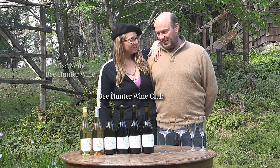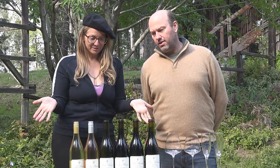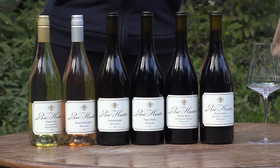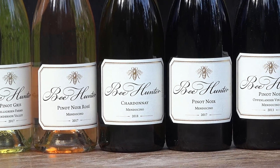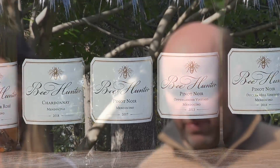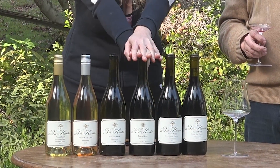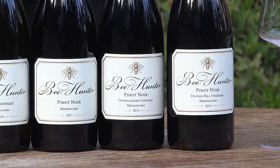Bee Hunter Wine Club — what do we have? We've got six wines here, three whites and three reds. We have a Pinot Gris from Filigreen Farm — biodynamic, organic, delicious. We have a Rosé from Mendocino County, a combination of Docker Hill Vineyard and Mariah Vineyard. We also have a slightly sparkling Chardonnay from Mendocino County, organically grown grapes with just a little bit of sparkle. The three reds are all Pinot Noir: our Mendocino Pinot Noir — Mendo Blendo — and two Comchi Pinot Noirs, Oppenlander and Docker Hill.